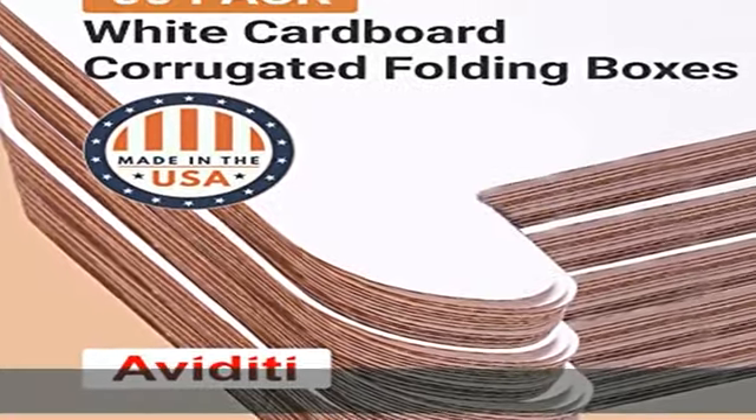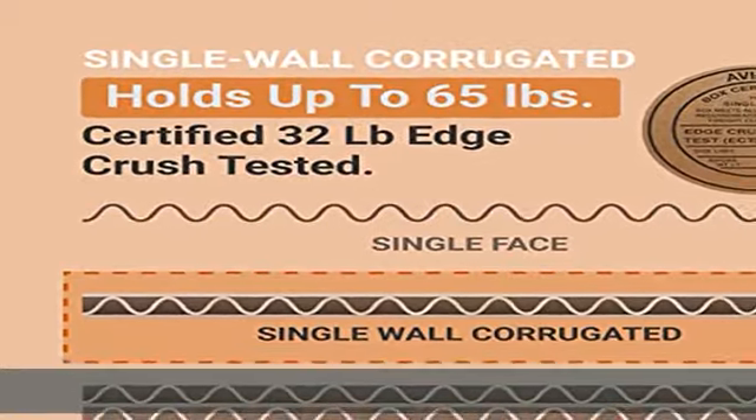Manufactured from Aviditi brand new materials, 100% recyclable and reusable. Simple materials, excellent performance, made in the USA. See the description to get this product today at the best price.